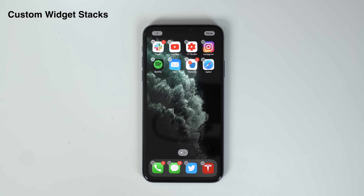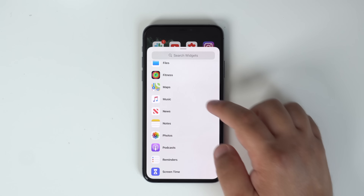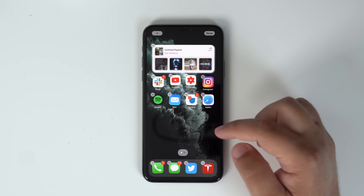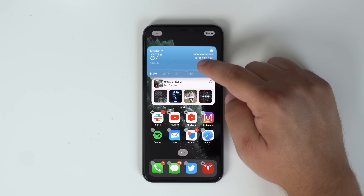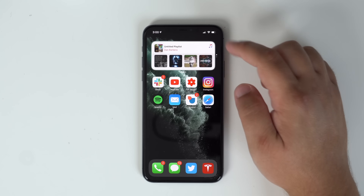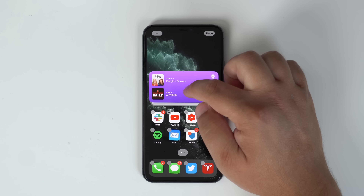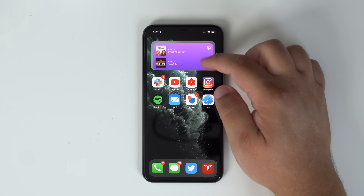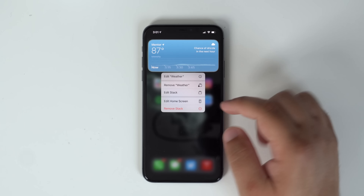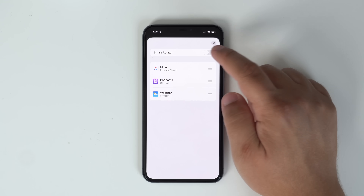You've probably heard about widgets on the home screen, as Apple talked about it a lot at WWDC, and it's one of the bigger features headlining iOS 14. Apple also introduced a Smart Stack widget that changes automatically throughout the day to reflect your usage history. But did you know you can create your own smart widget stack? Just drag and drop widgets on top of each other. To make it smart, long press on the widget, select 'Edit Stack,' and toggle on Smart Rotate.